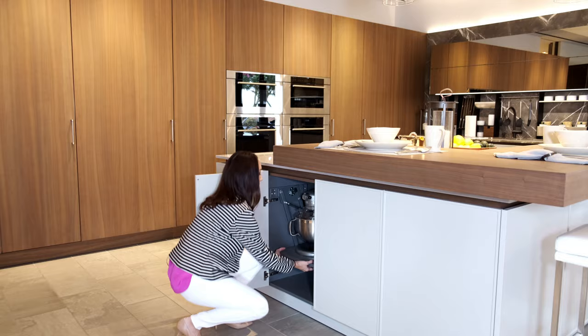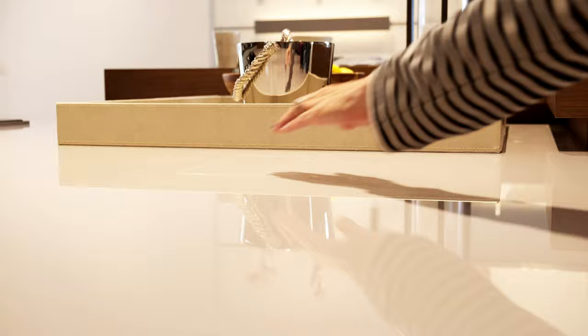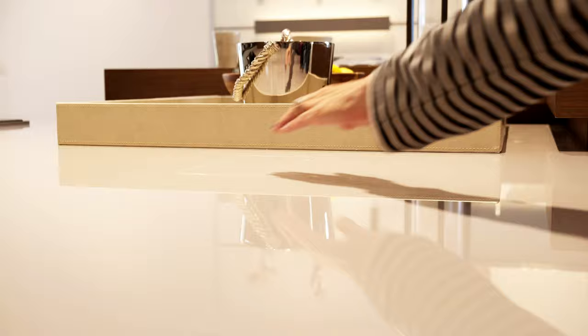So it resorts to putting it in a lower cabinet, and I want to show you what Eggersman has done to solve the problem that we all have. And problem solved.